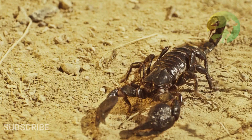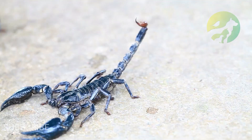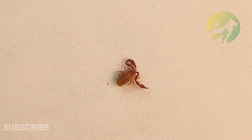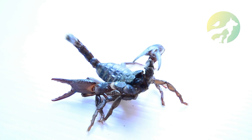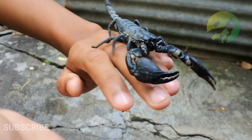Six incredible scorpion facts: Most species of scorpion are not a serious threat to humans. Their exoskeletons have fluorescent chemicals that glow in ultraviolet light. People in parts of Africa and East Asia often consume them as food. About 25 species of scorpion have venom deadly enough to kill a human. Some scorpions can squirt venom to ward off predators. The largest scorpion in the world is the giant forest scorpion, which can grow to more than nine inches in length.